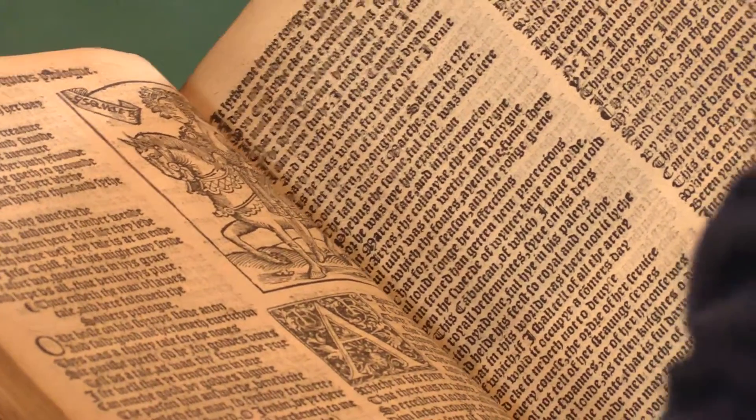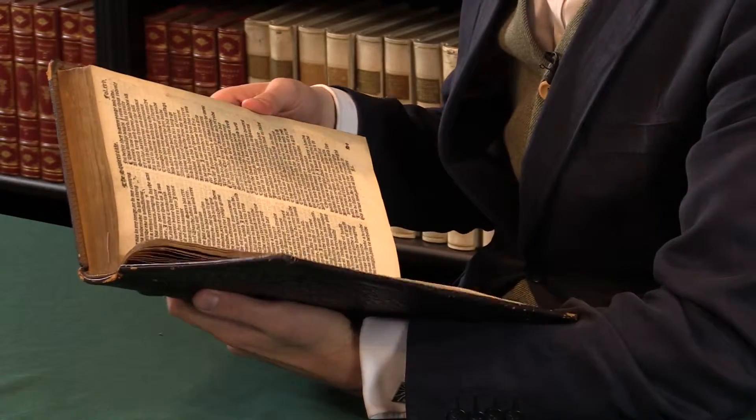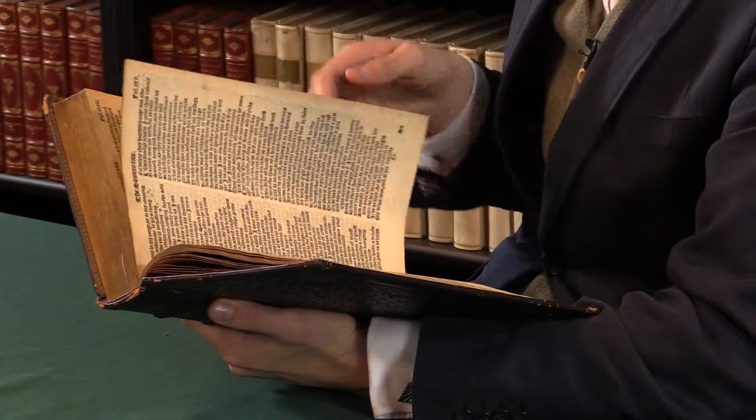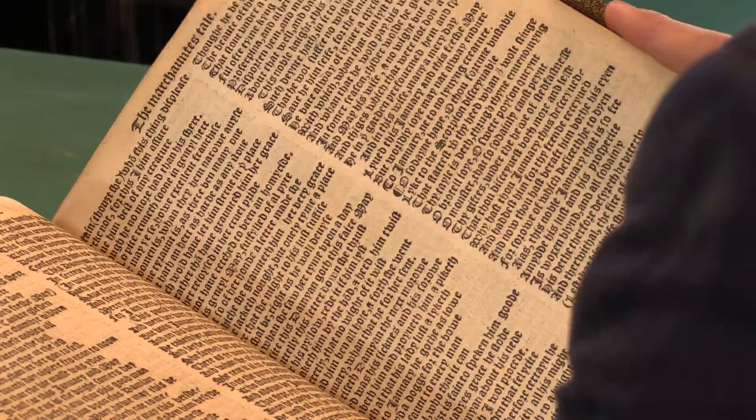They were then used for all subsequent black letter editions of Chaucer until the late 1600s. And indeed, it is these black letter editions of Chaucer that established him as more or less considered the father of English poetry.